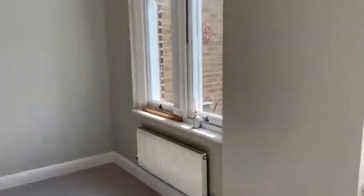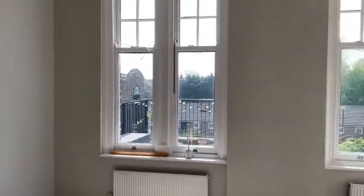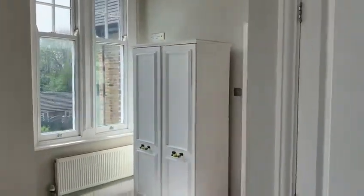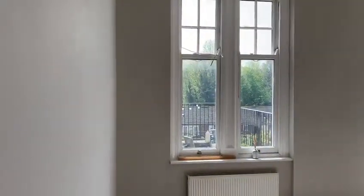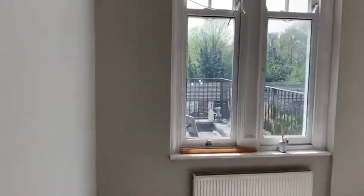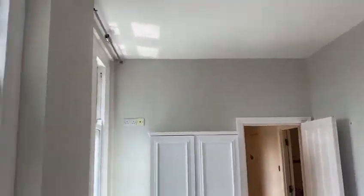And the bedroom — getting very bright. Built-in wardrobe and high ceilings throughout.